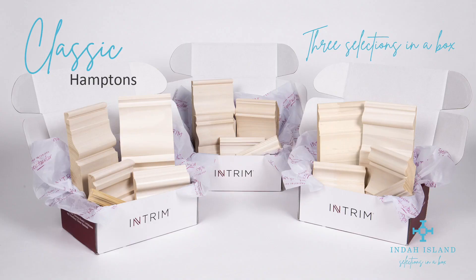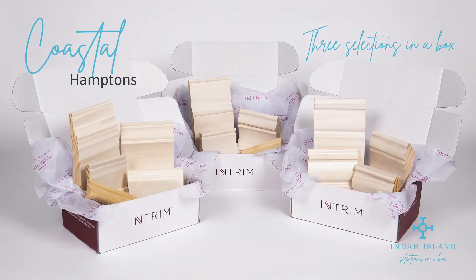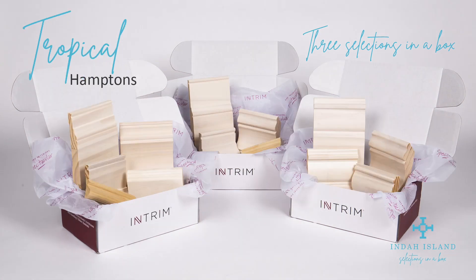Within the Selections in a Box range, it's going to help you identify and break down exactly what your style is. Within the styles of the Hamptons, we've created three different looks for a classic, a coastal, a country, a tropical, and a modern. Within those five different styles, there is something in there for everybody. We have absolutely taken the guesswork out for you so that you receive a box that is fully detailed with all of those different trims.